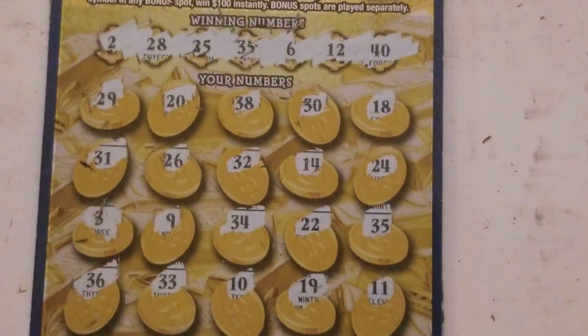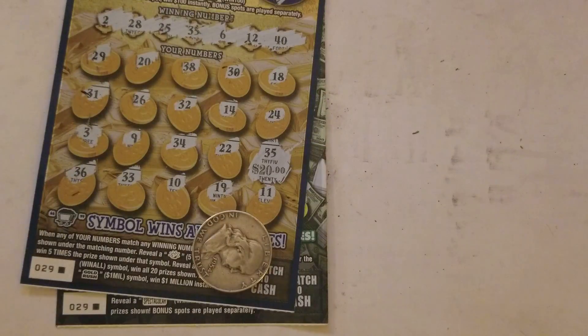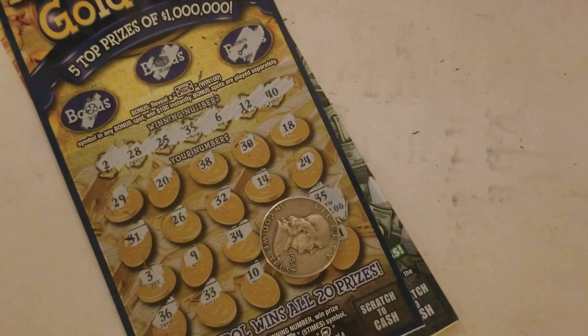And we had thirty-five on the gold rush. We spent sixty and we're getting back one hundred and twenty. That's a nice little double up — can't argue with that at all. We'll take it. Saved by the Spectacular! Thanks for watching, have a great day.